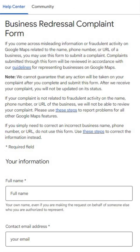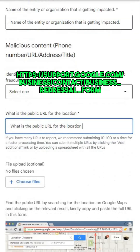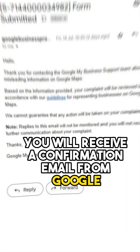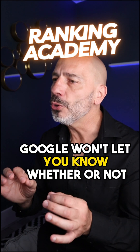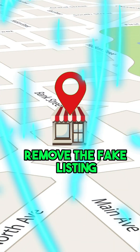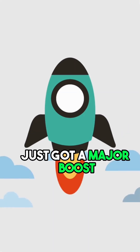Report those fakers to Google using the business redressal complaint form. Make sure you fill in all the details correctly before hitting that submit button. You will receive a confirmation email from Google saying they will review your claim according to their guidelines. Google won't let you know whether or not they will take action, but if they do sniff out the fraud and remove the fake listing, your chance to rank higher and snatch more customers just got a major boost.